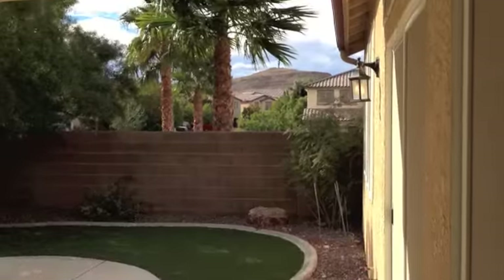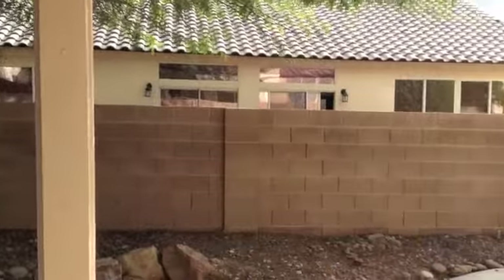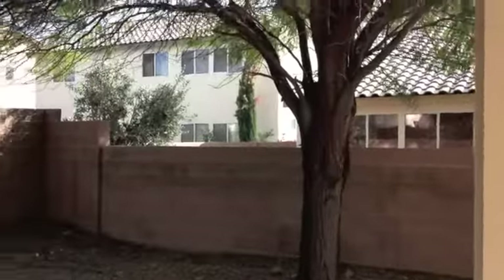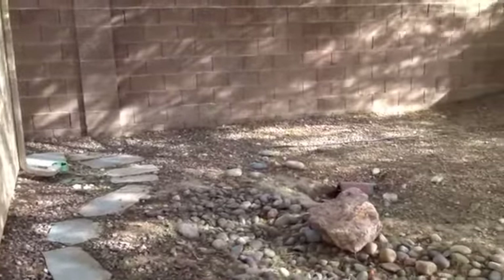I want to show you a little bit of the outside so you can see the back. So there's the backyard — it's a nice sized backyard. It's got a patio cover on it. That's actually a gas fireplace. That neighbor has a pool — almost all your neighbors have a pool. There's a giant tree there.